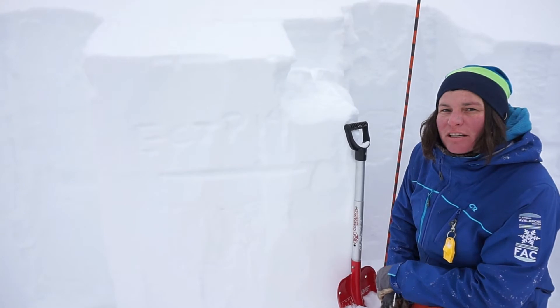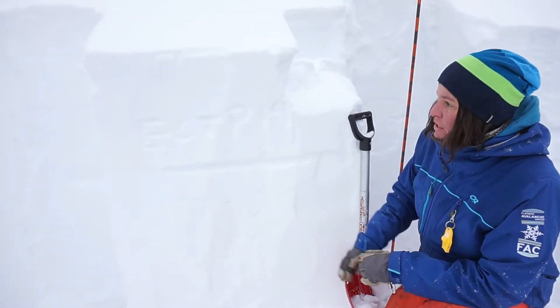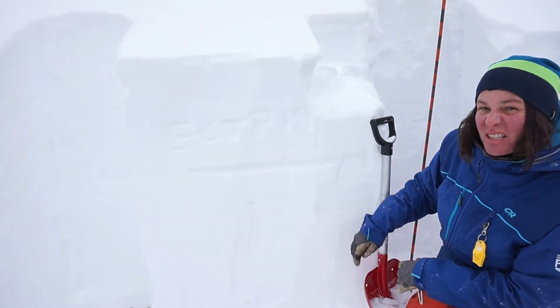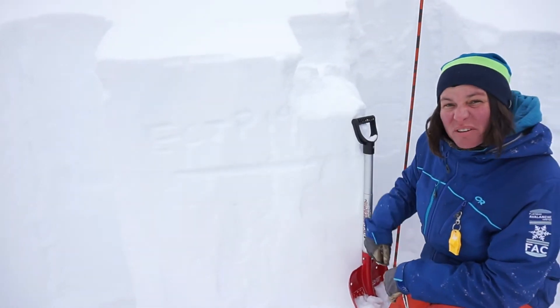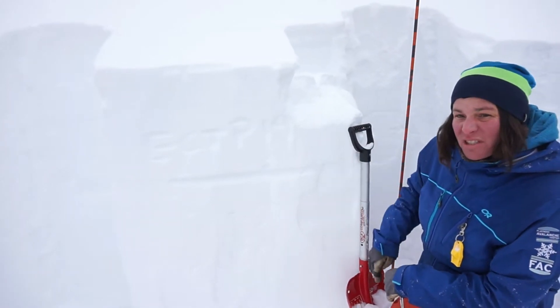This is Jenny Clotier with Flathead Avalanche Center. We're up the Lost Johnny drainage in the Swan Range, snowmobiling around today. We were planning on going up to the crest, but there is a lot of new snow out here. We've seen in places two feet of snow, almost a foot and a half here. We're only at 5,800 feet. We had results with moderate force here.